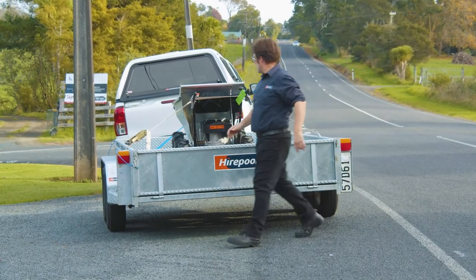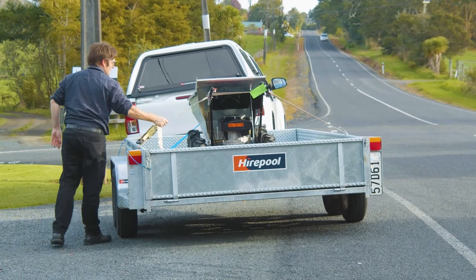While on the road, it's important to check your load is secured, so make sure you stop frequently to check your load.